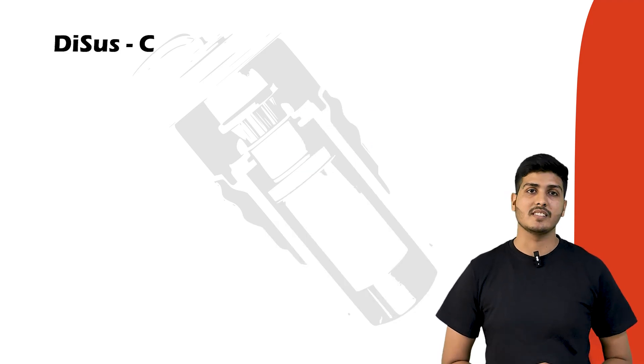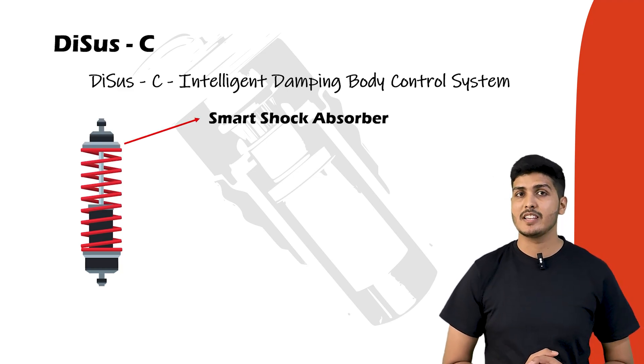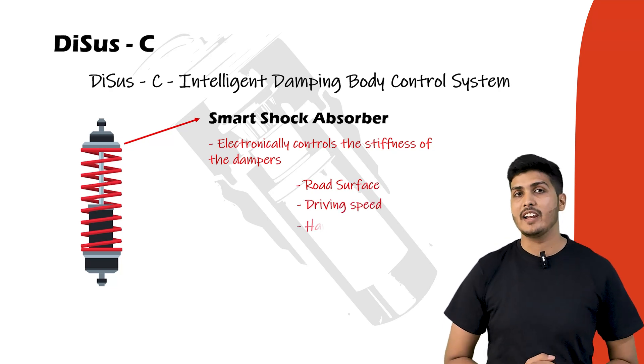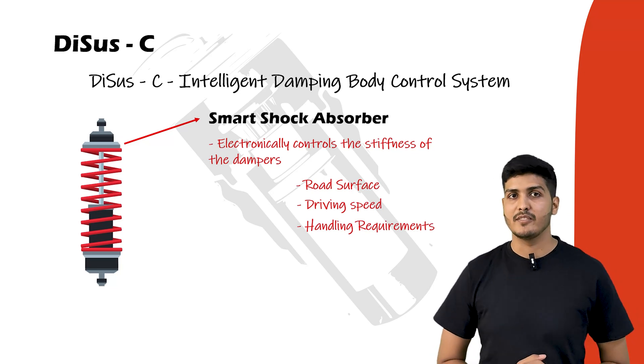The first type is DCS-C, the intelligent damping body control system. It works as a smart shock absorber, adjusting damper stiffness electronically in real time based on road surface, vehicle speed, and handling requirements. When the road is smooth it stays soft; when you corner hard it stiffens instantly. It's a simple, clean, and highly effective solution.